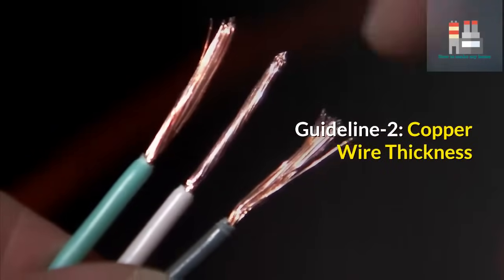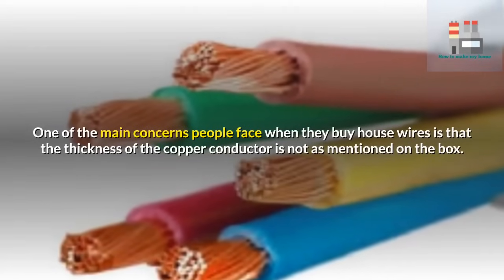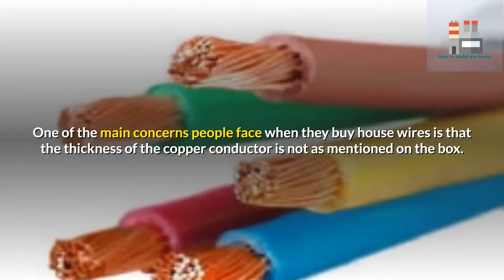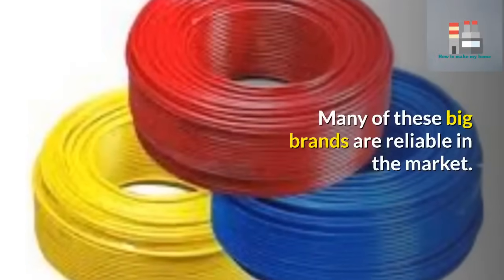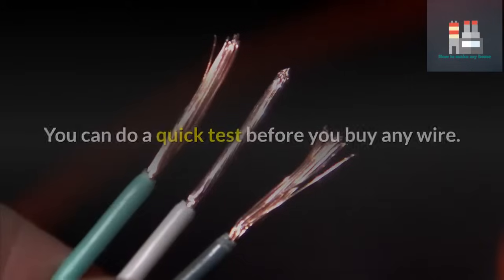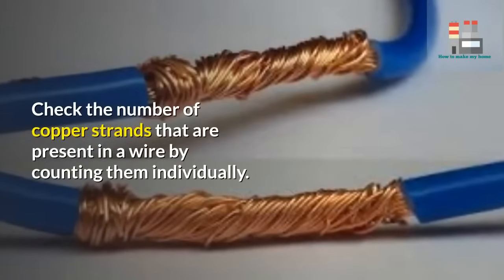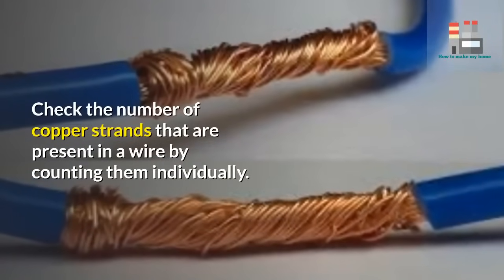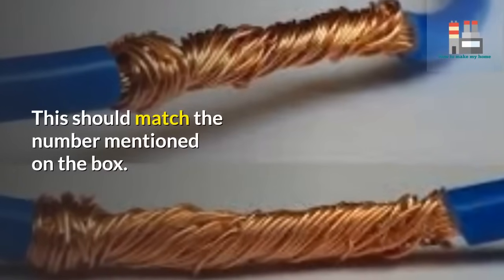Guideline 2 – Copper Wire Thickness. One of the main concerns people face when buying house wires is that the thickness of the copper conductor is not as mentioned on the box. Many big brands are reliable, but you can do a quick test before you buy any wire: check the number of copper strands present by counting them individually. This should match the number mentioned on the box.